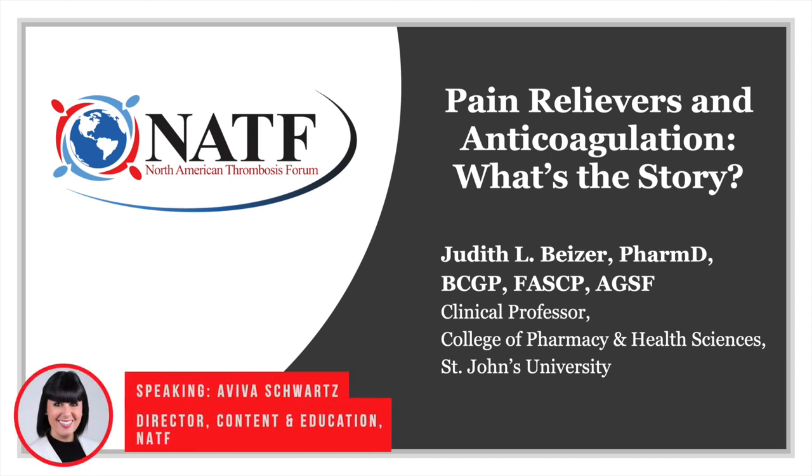Hello, everyone, and welcome to the Patient Pulse. This month, we're thrilled to welcome Dr. Judith Beiser to discuss how to safely use pain relievers while taking anticoagulation, which are sometimes called blood thinners.